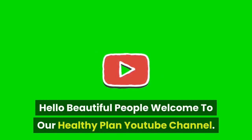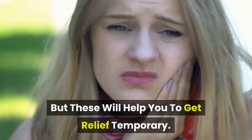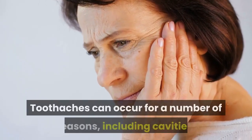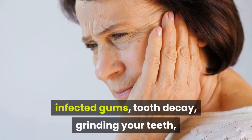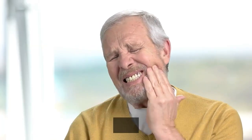Welcome to our Healthy Plan YouTube channel. Garlic is not a permanent solution for tooth pain relief, but it will help you get temporary relief. Toothaches can occur for a number of reasons including cavities, infected gums, tooth decay, grinding your teeth, or flossing too aggressively. Regardless of the reason, toothaches are uncomfortable and you'll want relief fast.